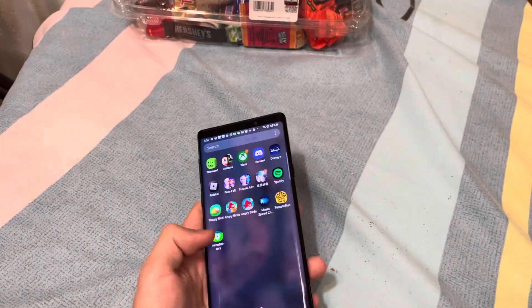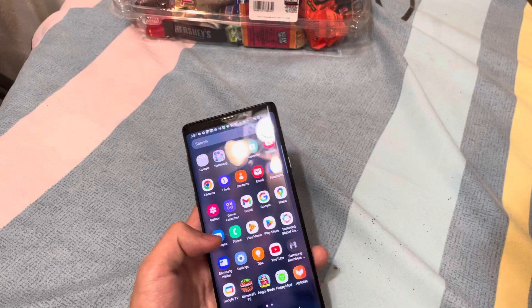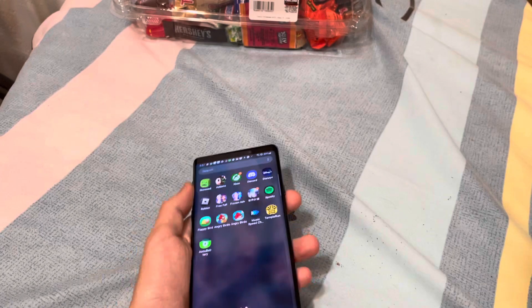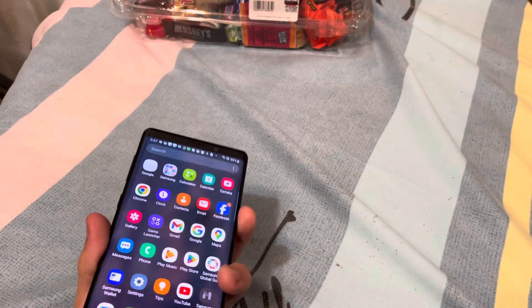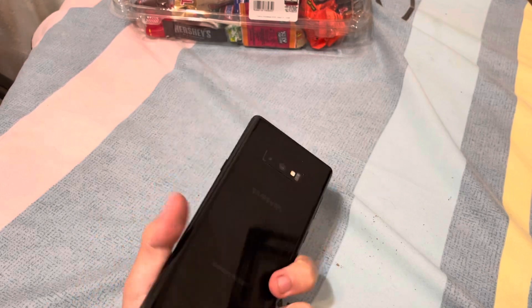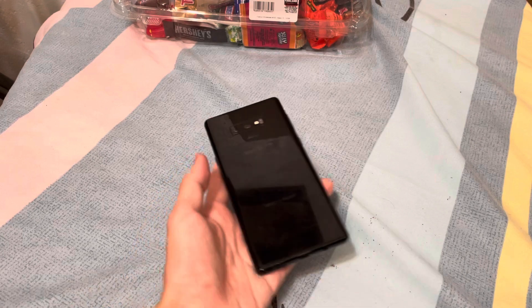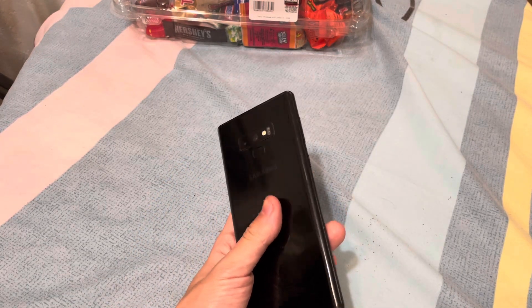Well, that's sad. Overall, this phone actually feels really fast in my hands. It runs Android 10 and it's still pretty usable nowadays. This phone actually came out in 2018, the same year as the iPhone XS.